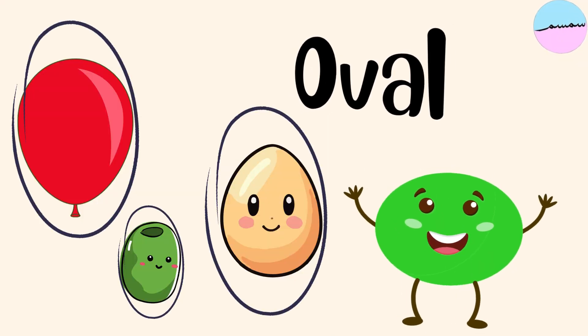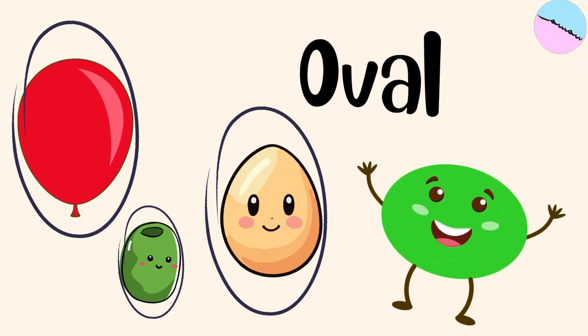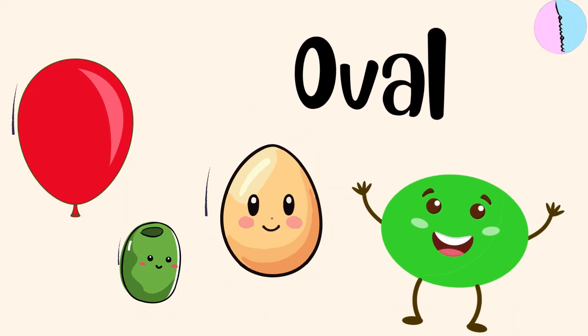This is an oval. An oval is like a stretched out circle. It looks like an egg or a balloon or an olive.